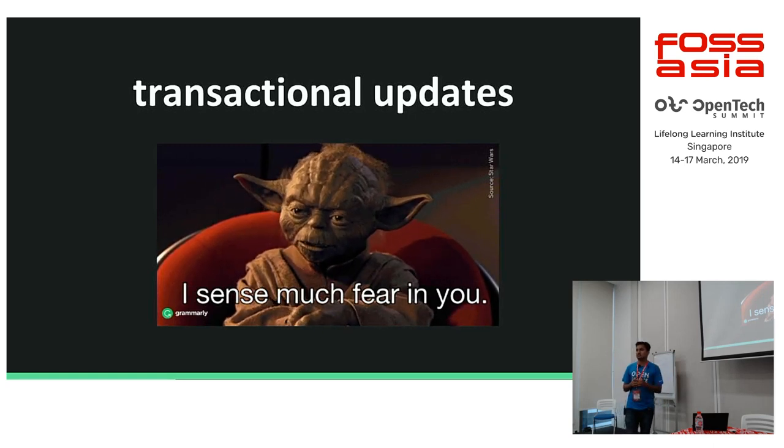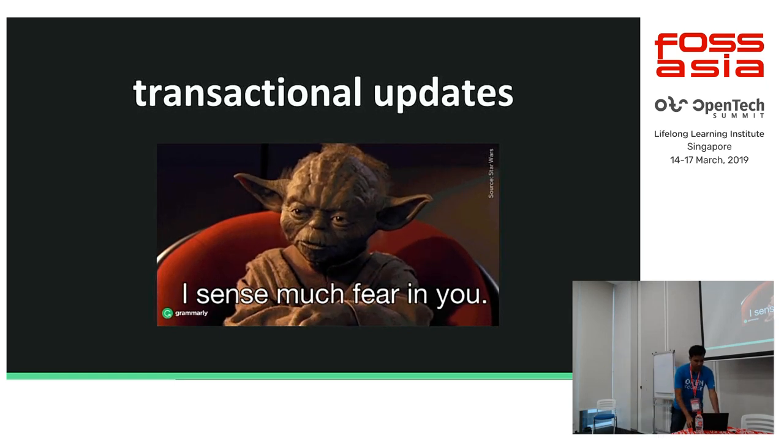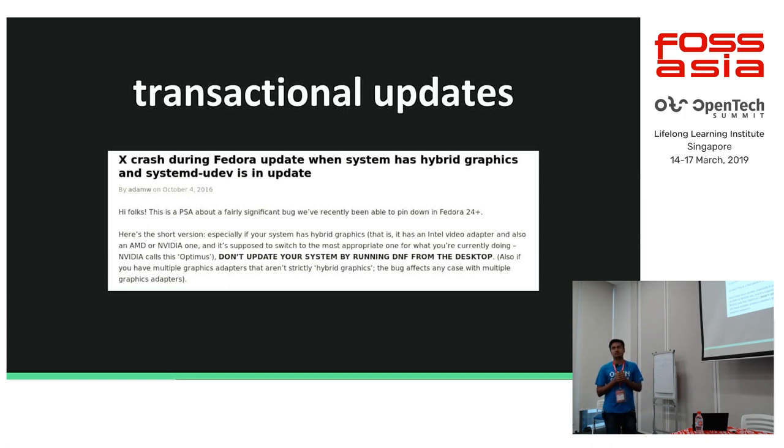Silverblue totally addresses this with transactional updates. This was reported by Adam Williams, one of the go-to people in Fedora QA. He posted a blog excerpt saying: do not upgrade your system while running DNF from your desktop. He, as one of the most experienced Fedora QA people, is telling people not to run DNF right now because there are a few issues. These are things that can cause trouble in the long run. If you are looking for a more stable system, this is the path we should be going ahead with.